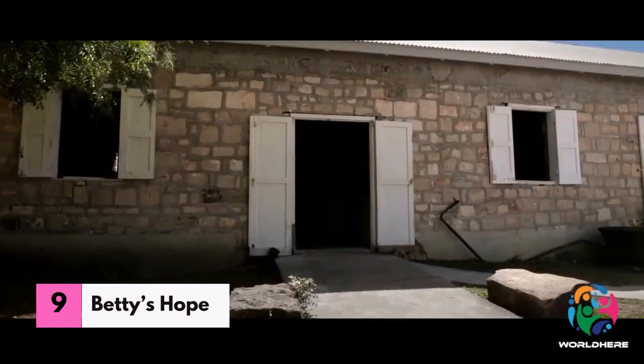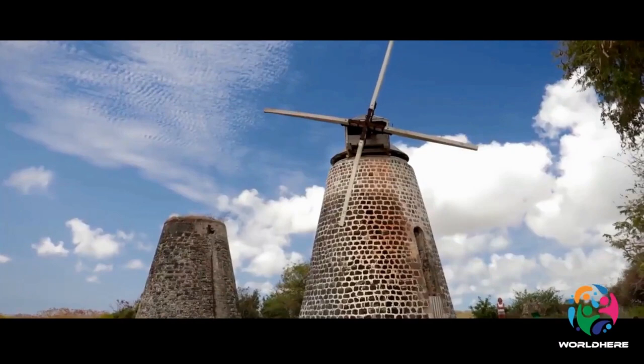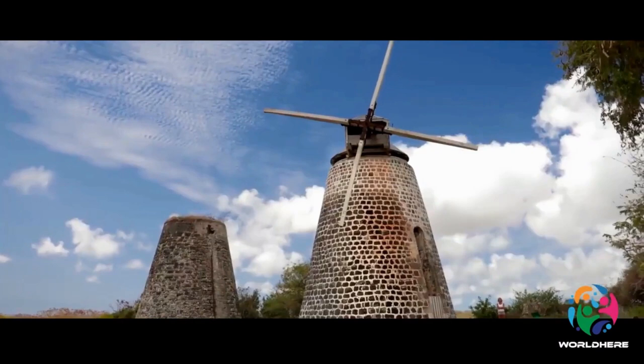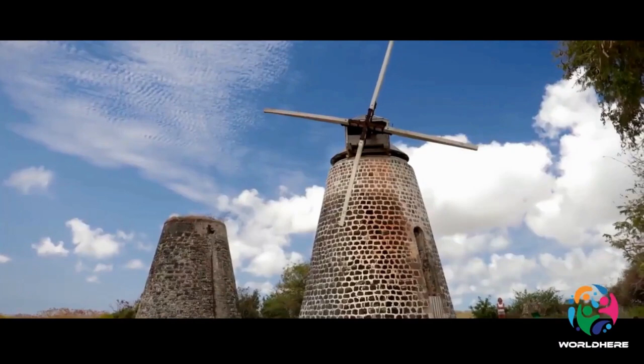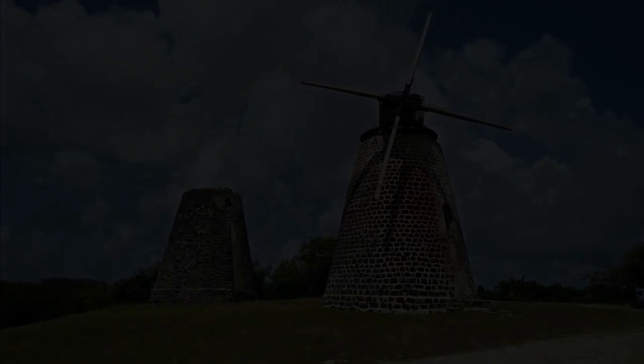Number nine: Betty's Hope. Betty's Hope is an Antiguan sugar plantation that has stood for 300 years and is well known for its ties to the island's history of slavery. The plantation was home to many African individuals who labored under the supervision of European colonizers. Despite the murky history of the site, Betty's Hope has maintained a positive reputation for its products that have persisted over time. A visit to Betty's Hope is one of the top Antiguan excursions for those interested in learning more about the island's past.